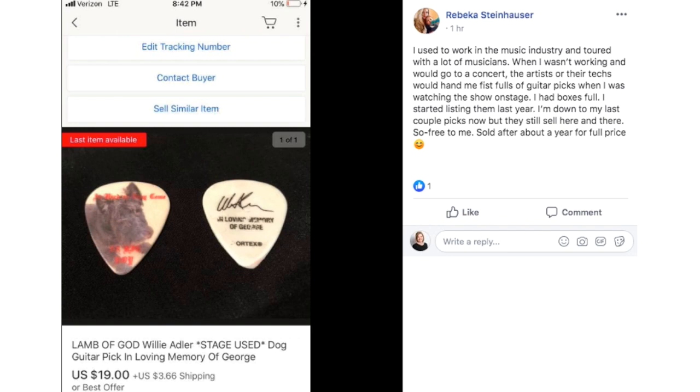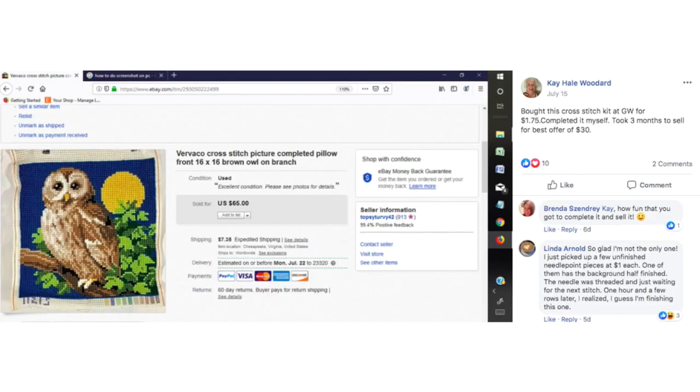Rebecca used to work in the music industry and toured with a lot of musicians. When she wasn't working and would go to a concert, the artists or their techs would hand her fistfuls of guitar picks while she was watching the show on stage. She had boxes full. She started listing them last year and is down to her last couple of picks now, but they still sell here and there — free to her, sold after about a year for full price. Who would think a guitar pick would sell for $20? She's making money with stuff that she has.